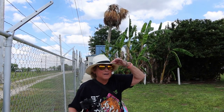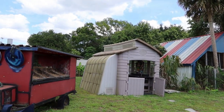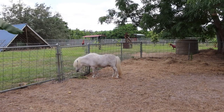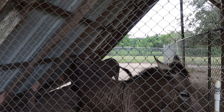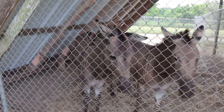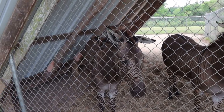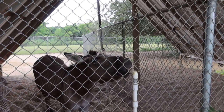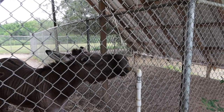Lisa's got her Panama Jack hat on and she's ready to explore. She saw the zebra — look at the moment of excitement, she loves zebras! There's an alligator too — you guys know how much I love gators. Two beautiful zebras — they call these giant zebras. This one is clearly the dominant one, he came up and the other backed off. They're getting water — thanks for demonstrating!